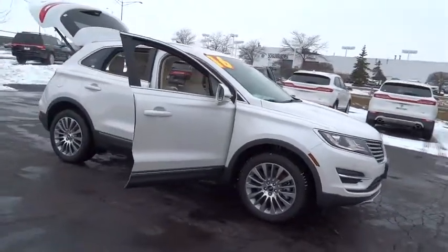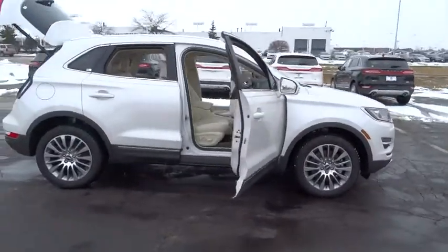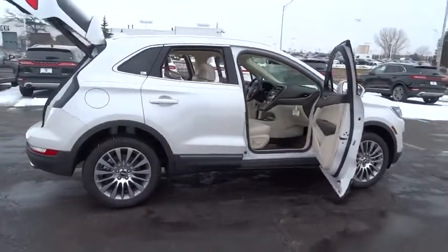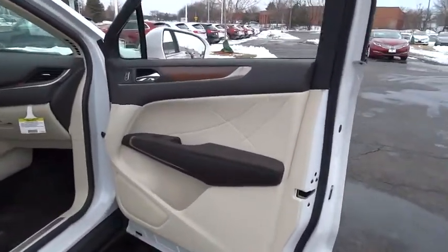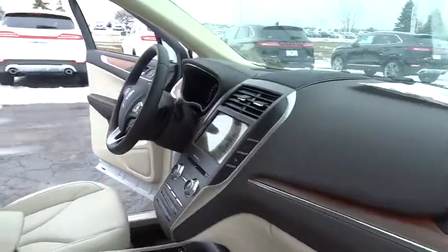2016 MKC. The Lincoln MKC is a stylish and nimble handling luxury crossover vehicle. With a long list of standard features, the MKC is sure to please.